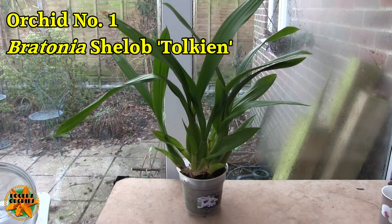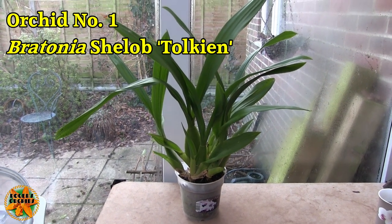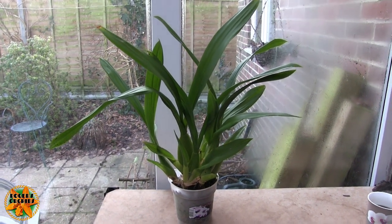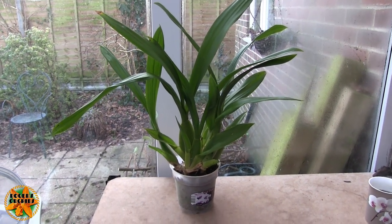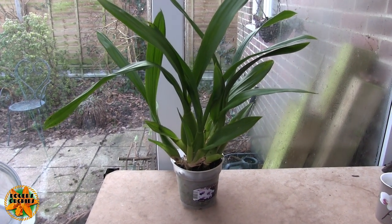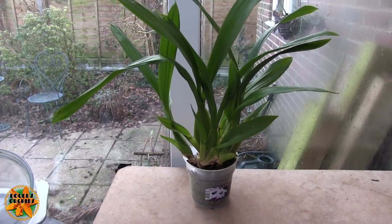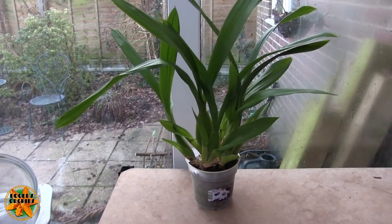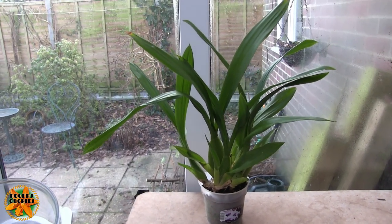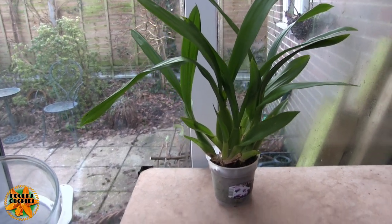Plant number one is a Bretonnia Shelob Tolkien. These are still being sold as Miltassia. The Tassia bit is sort of okay because it tells you it's a Brassia, but what's the Milt — is that Miltonia or Miltoniopsis? So it's been given a new intergeneric name, Brattonia, which tells you exactly what it is. The Brat bit being the Brassia and the Tonia being Miltonia, because it can't be anything else.